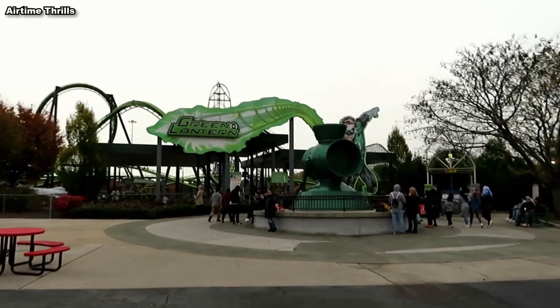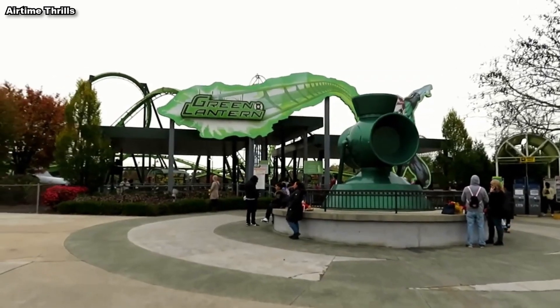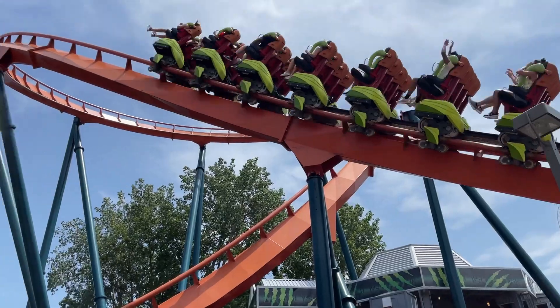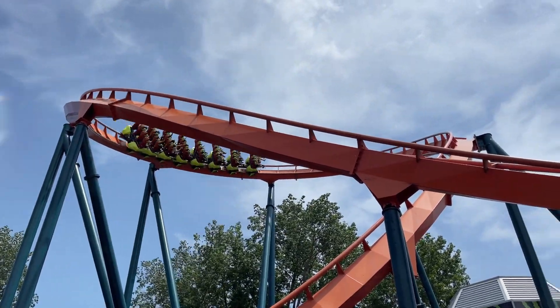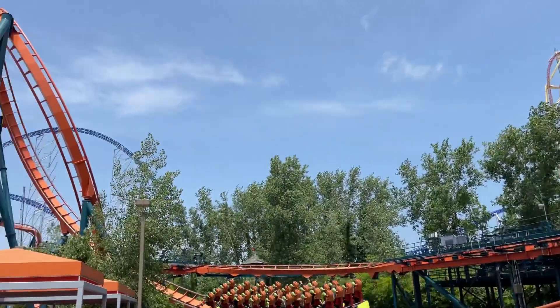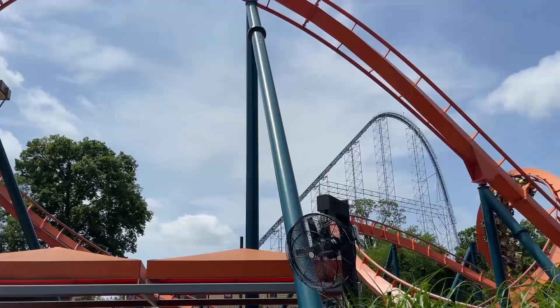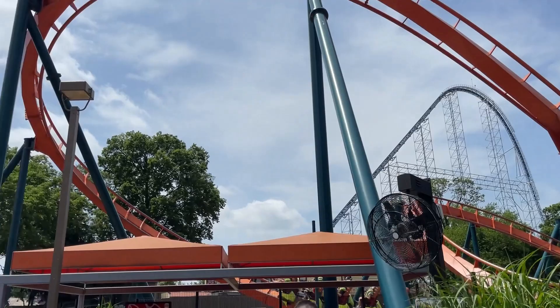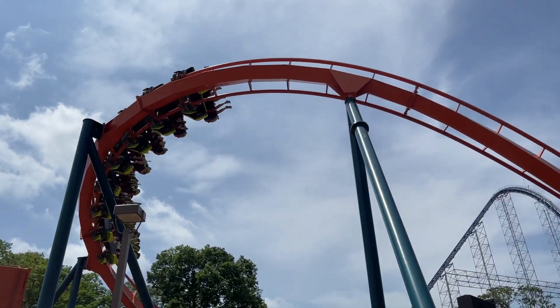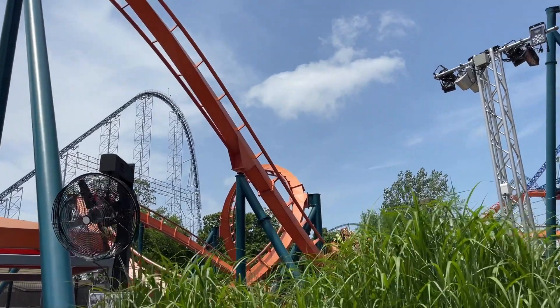I've been on Green Lantern at Six Flags Great Adventure, and it puts a lot of strain on your legs and just ends up being incredibly uncomfortable. The layout of these rides can be pretty good though, which is why many parks have decided to just switch out the train with a more traditional seated version. Rougarou at Cedar Point opened as a stand-up coaster but later made the switch to floorless trains. That, paired with the fact that none of these models have been bought since 2012, proves that most parks don't really want a stand-up coaster.